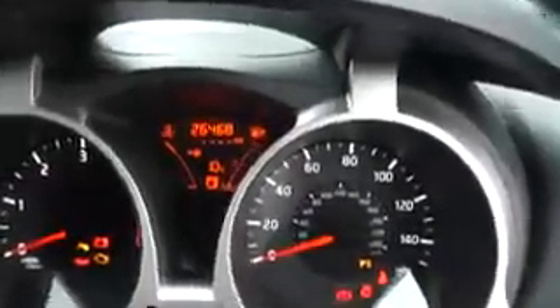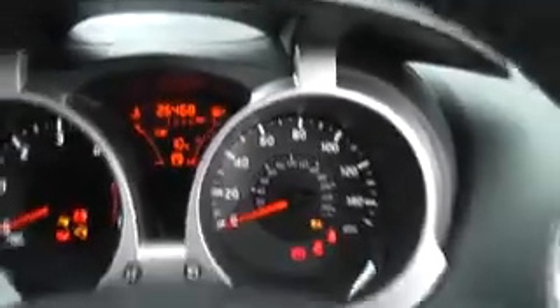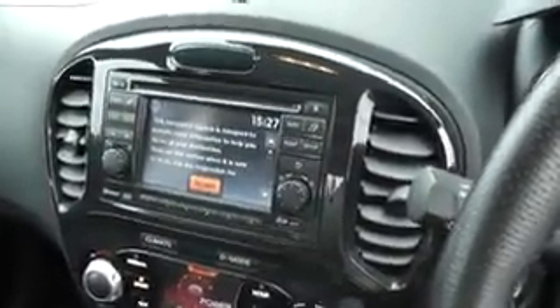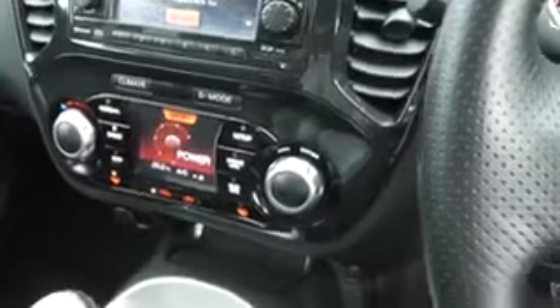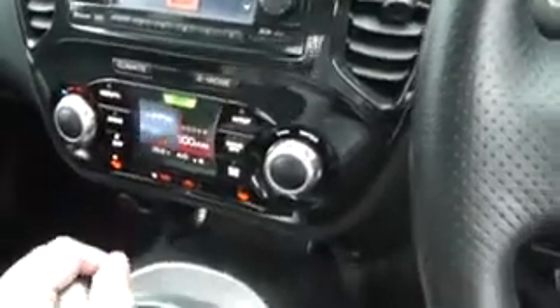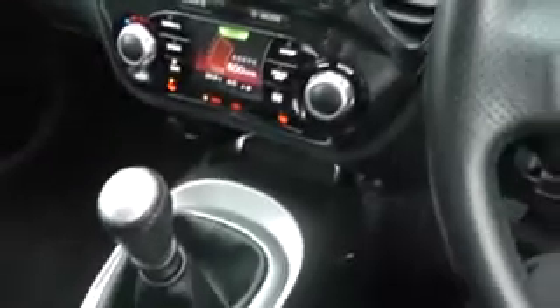It's covered just 26,468 miles and has the Nissan Connect, which gives you full sat-nav and Bluetooth connectivity for your mobile phones. You've also got the drive mode, so you can go through different types of driving modes depending on what type of driving you want to achieve. You have a six-speed gearbox here.